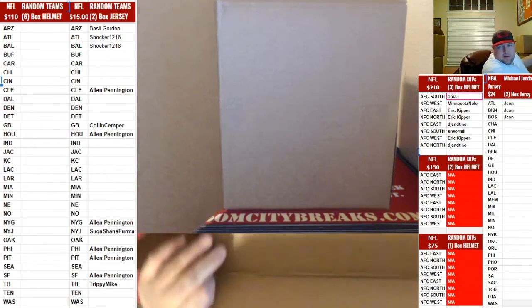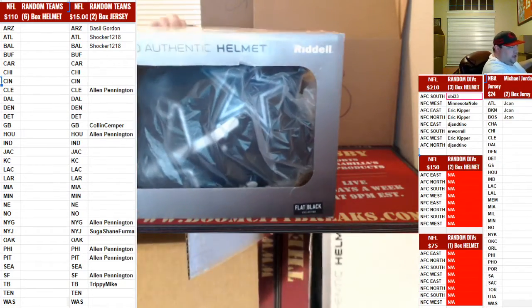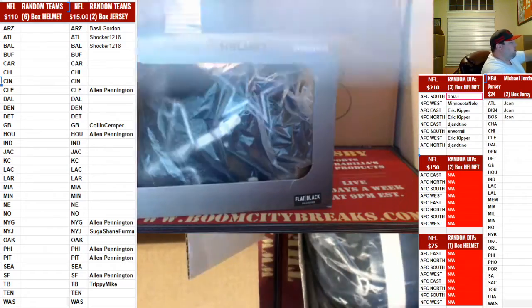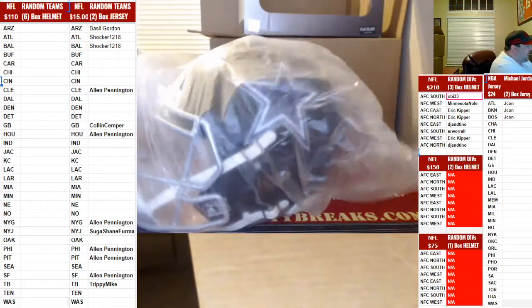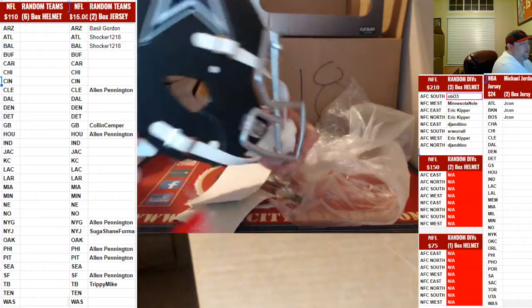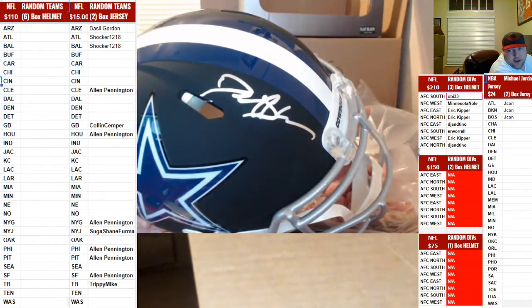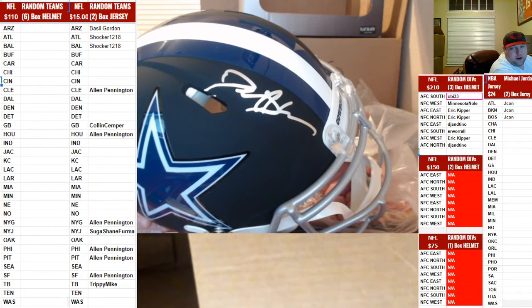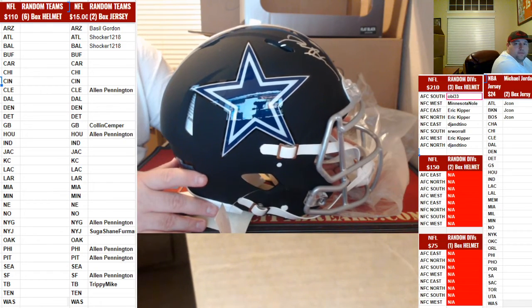Alright, going out to the NFC East to DJ Tito! Beautiful helmet right here boys — Flat Black Authentic. She is a beauty. Beckett CLA for the Cowboys! Boom baby! Deion Sanders! Flat Black Matte baby! Nice helmet. Speed Authentic.